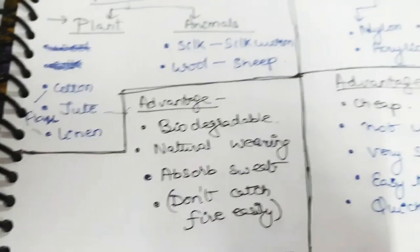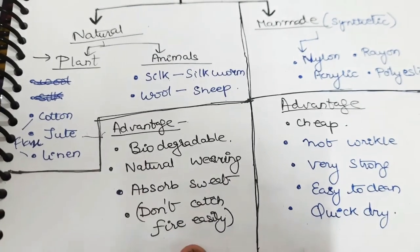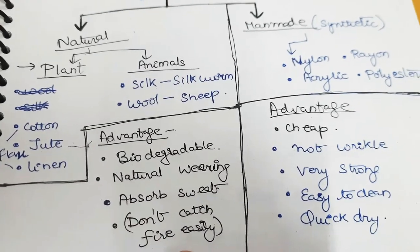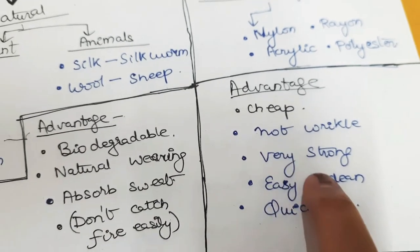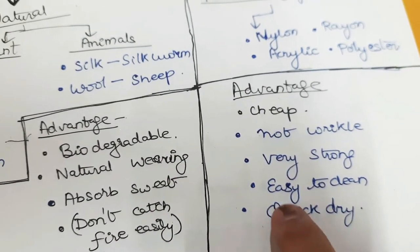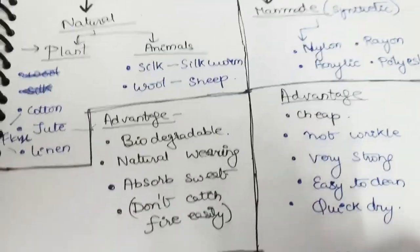Coming to the advantages: natural fibers are biodegradable, comfortable to wear, absorb sweat, and don't catch fire easily. The man-made fibers are cheaper, do not wrinkle, are very strong, easy to clean, and quick to dry. But they have the disadvantage of being non-biodegradable.